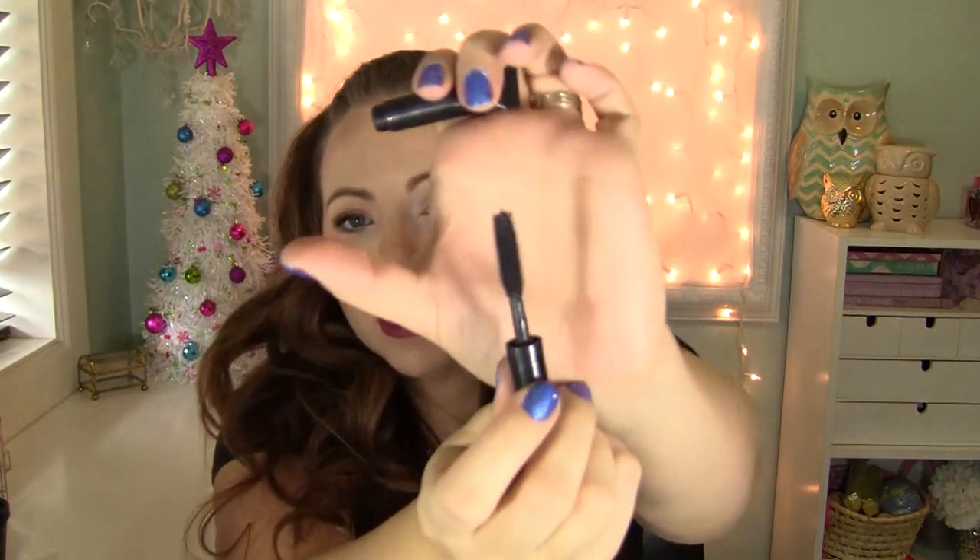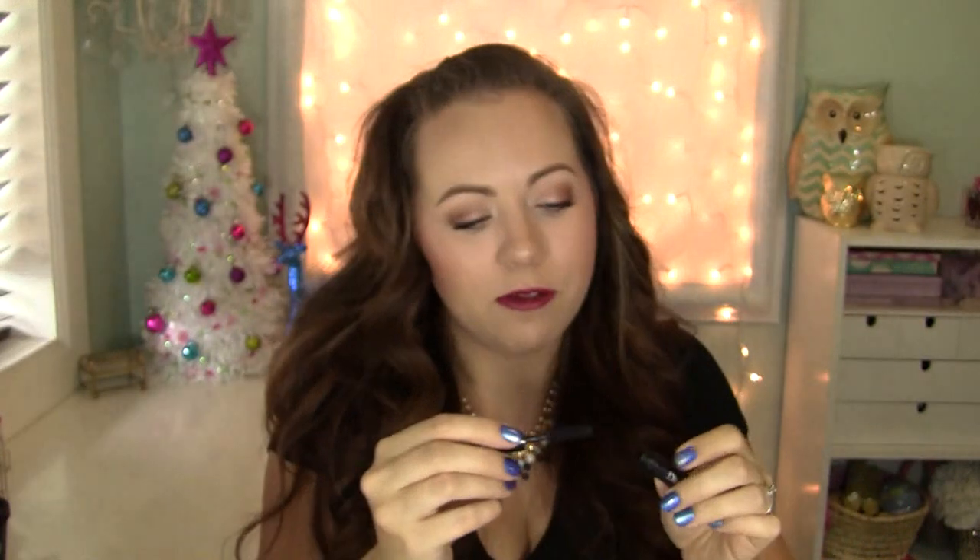I used up a little sample of the Dior Addict It Lash mascara. I didn't really care for it — it was okay but nothing special. It had a really big spiky wand, it defined the lashes pretty nicely, but I really like a lot of volume and this didn't give it to me.